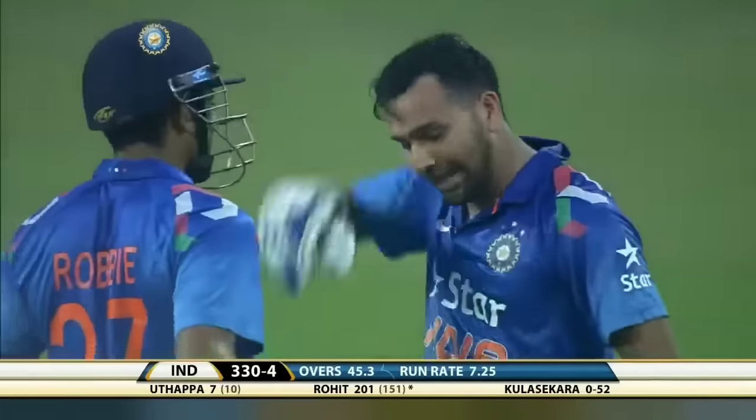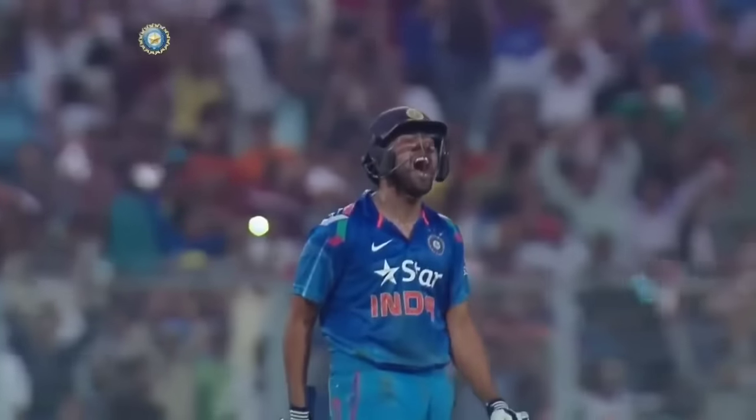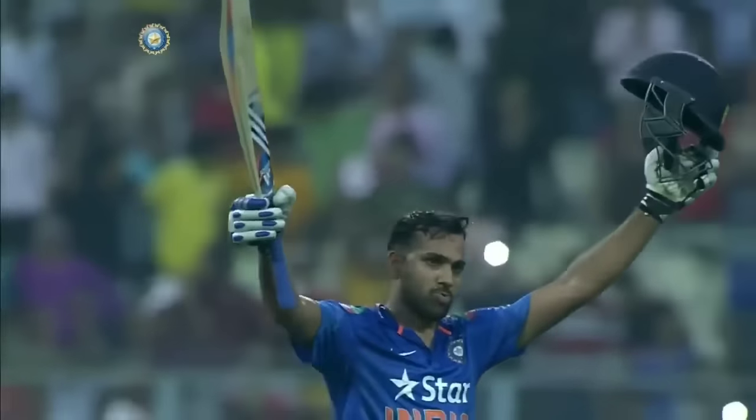Right from the start he was in total control of this innings. The entire team is so pleased for him, making a comeback of sorts after his injury in England. The first batsman in the history of one-day international cricket to get two double hundreds.